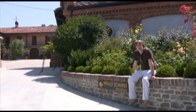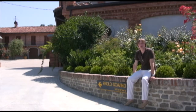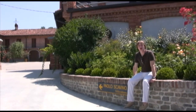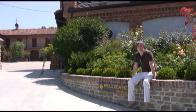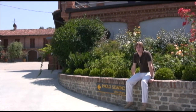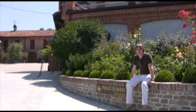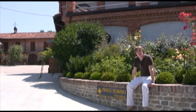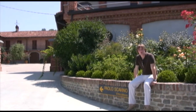We are here at Paolo Scavino in Castiglione Fileto at the base of the hill. We're going to meet with Alisa Scavino, who is the granddaughter of Paolo. Her father Enrico is the current winery manager. We're hoping to taste some of their great Barolos — they do a lot of really nice bottles — and get a little tour of the winery. So let's go take a look.